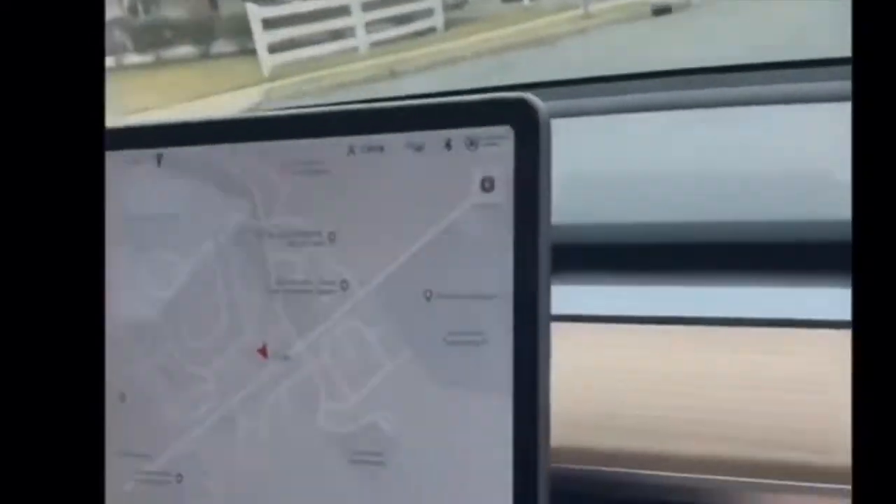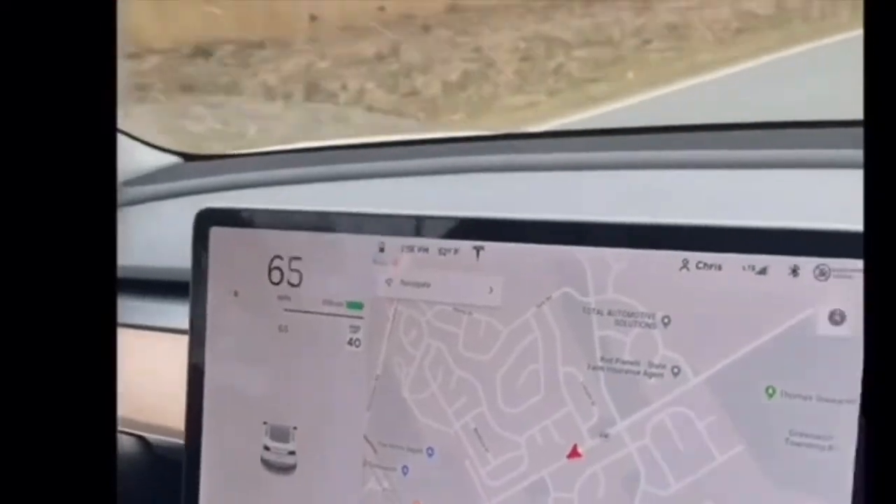It's like a freaking Lambo — and remember, there's a more powerful version of this. We're already at 70 mph.